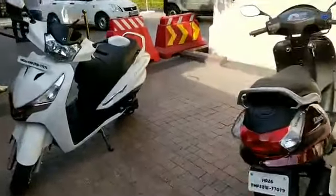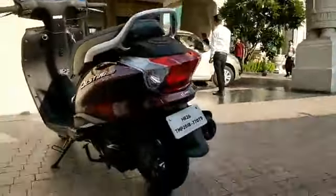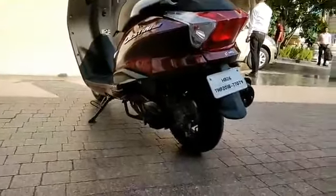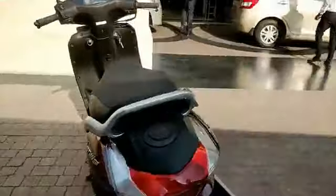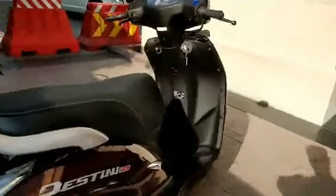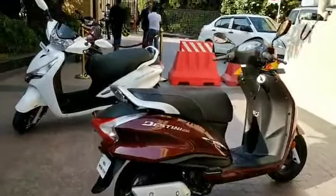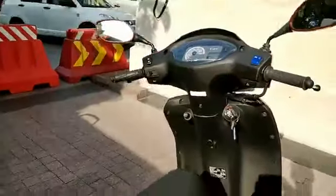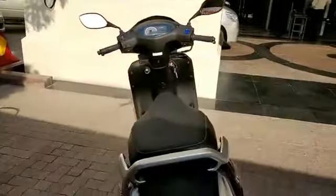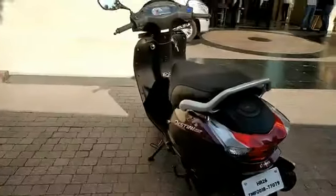The Hero MotoCorp Destiny 125 comes with a 125cc single-cylinder eco engine with variomatic transmission — like all scooters. It produces 8.4 bhp and 10.2 Nm of torque, which isn't too great but isn't too less either. If you're concerned the scooter has too little power or is underpowered, well, we have some insider dope.